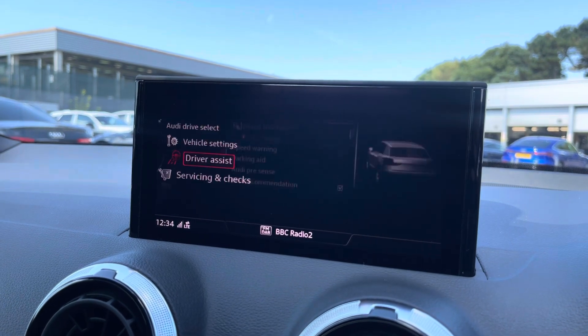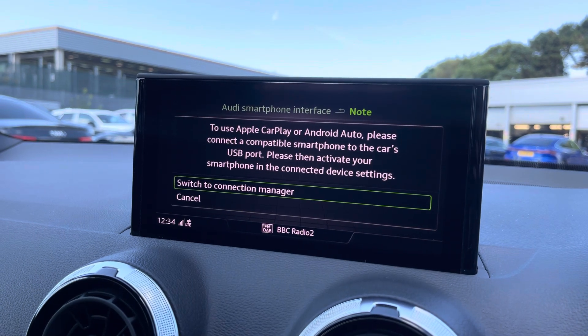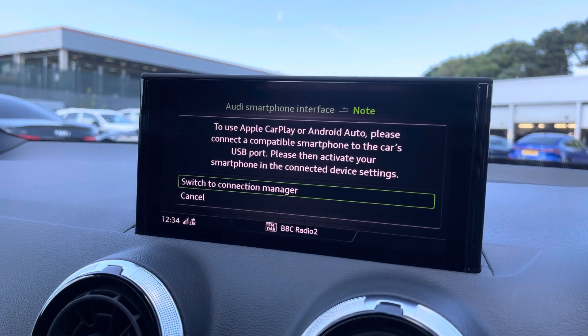Over to the driver assist — this comes with speed warning, parking aid, and lots more. You can also connect your smartphone via the USB port for the use of Apple CarPlay and Android Auto.